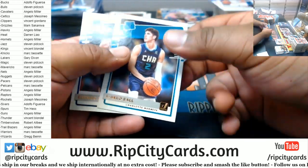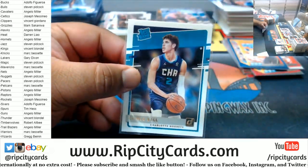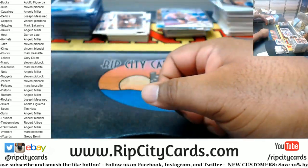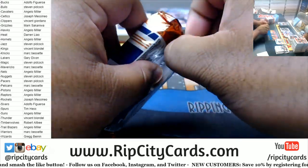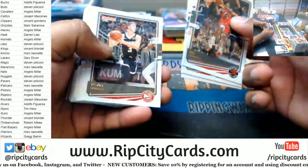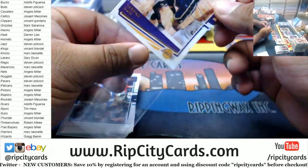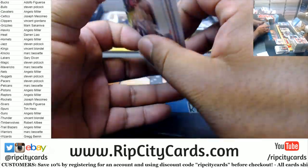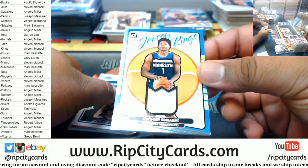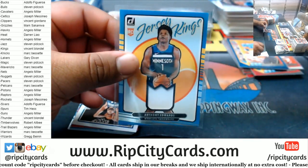Got a little LaMelo Ball action. So far that's three by my count in two boxes. LeBron James. Anthony Edwards Timberwolves Relic — not autographed though, that's disappointing.